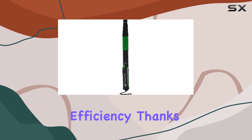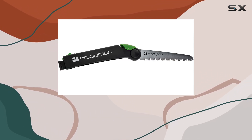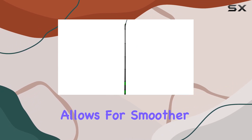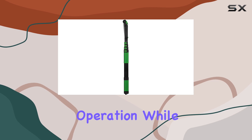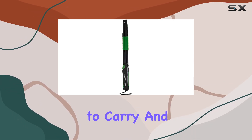What sets this saw apart is its cutting efficiency, thanks to the high-carbon SK5 steel blade combined with impulse-hardened teeth. This combination allows for smoother, faster cuts and extends the blade's lifespan. The positive locking extension system provides secure operation, while the ability to collapse the pole makes it a breeze to carry and store.